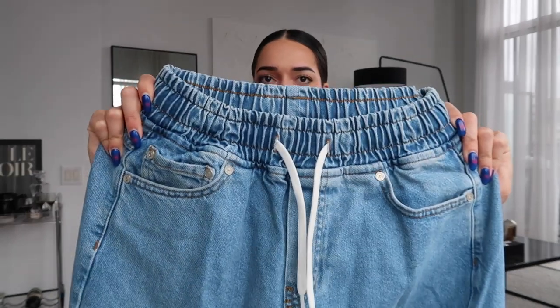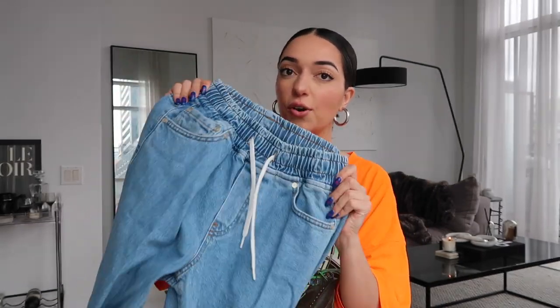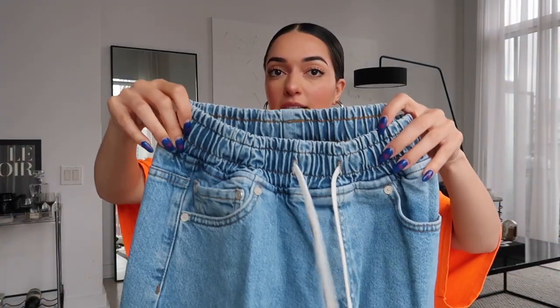Last up in the pants category, another pair of jeans from Boohoo Man. I loved these because I'd never seen jeans with this kind of sweatpants waistband with a shoelace tie detail — really cool and something different. They're super wide-fit and baggy but incredibly comfortable, almost like wearing sweatpants because of the waistband. I've been throwing these on so much and I feel like they're going to be a staple for me this spring when I'm feeling lazy.